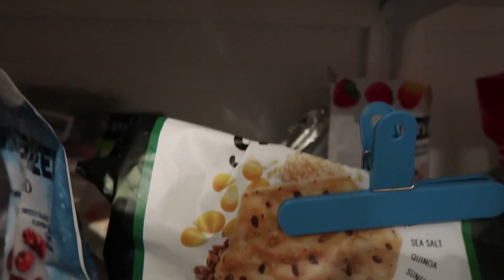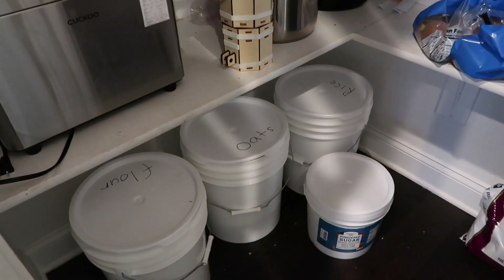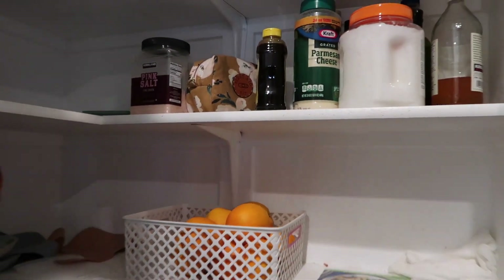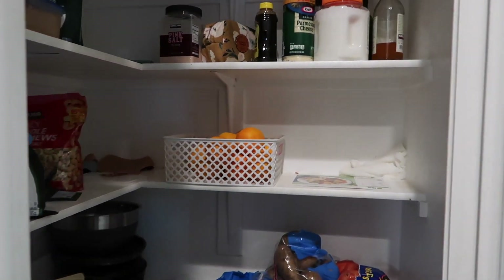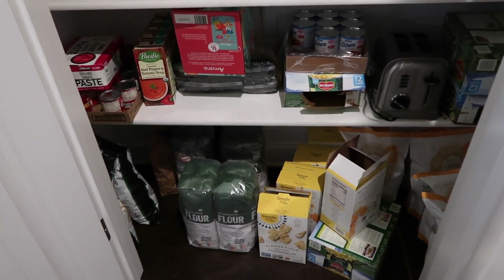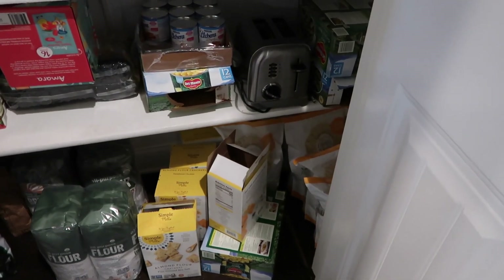We didn't have our regular chips so we got those. We got more crackers, lots of flour that we put in these bins down here. We also got some more onions and potatoes, as well as more salt and parmesan cheese. In this pantry you can also see more of that flour, extra chips, extra crackers, and some green beans down there at the bottom.